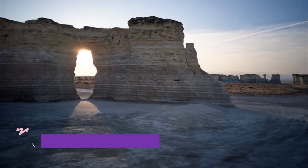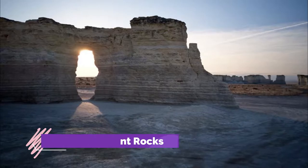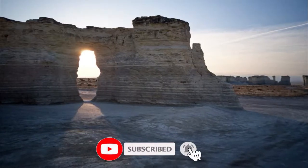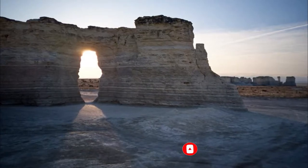Number one: the Monument Rocks. The Monument Rocks were one of the first landmarks to be declared a national natural landmark. The large chalk formations are impressive and striking, rising unexpectedly from the flat farmland surrounding them on all sides.